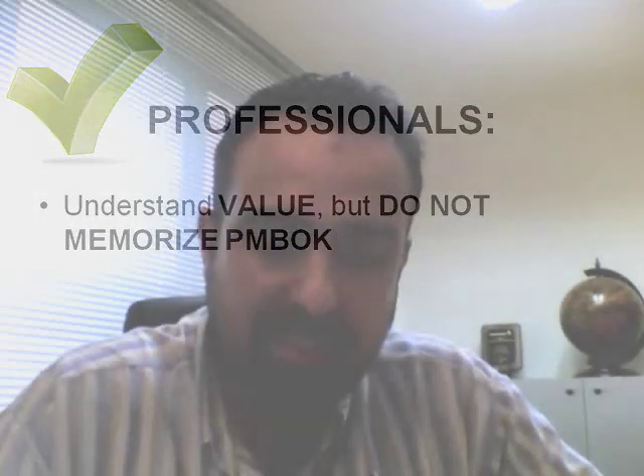Also, we need to understand the value of the processes in the PMBOK, not memorize them. For every process, we need to think about what value does it bring. If I miss this process on one of my projects, what would I miss? If I do not have certain inputs that the PMBOK talks about, what do I miss? What are the risks I'm taking? What's the value of the output I will get out of this process? How can this tool help me do this process in an effective fashion?